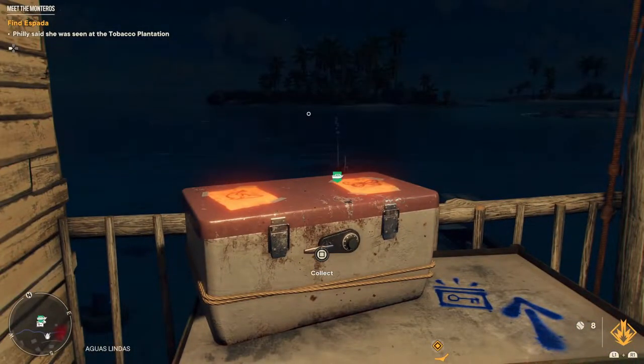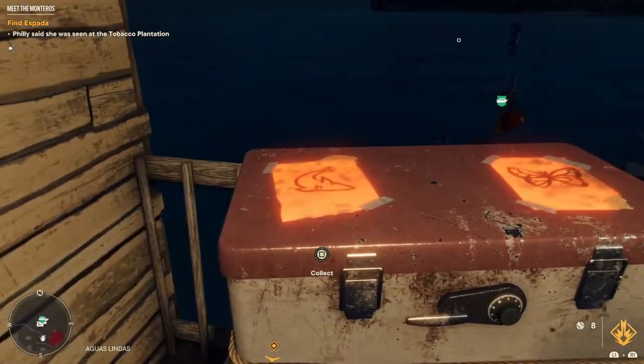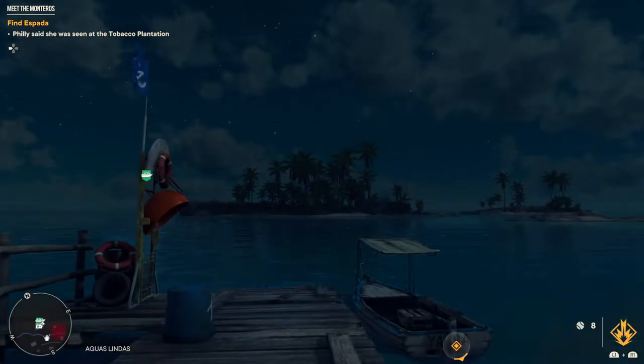Hi guys, welcome to the video. Today we are going to be showing you how to open this cryptogram chest. What we need to find is a shark and a butterfly. So we are going to be heading first off to the little island across the way.